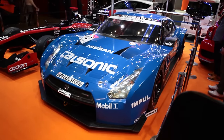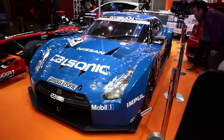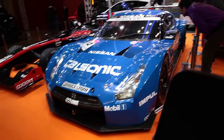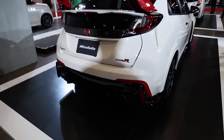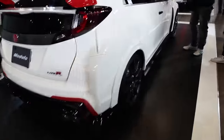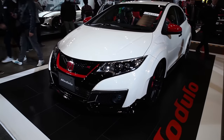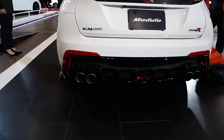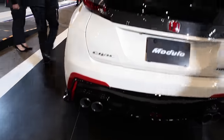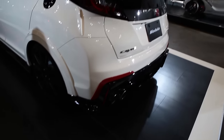Here at the Calsonic booth is the Calsonic R35 GTR. This Calsonic blue and GTR combination has been one of the most iconic color themes in Nissan Skyline GTR racing history. Here at the Honda booth you've got the new Honda Civic Type R — I think this is the car that set the fastest time on the Nürburgring for the front-wheel-drive class. It still looks like an egg, but it's a fast car. Look at how big these Brembos are on this tiny car.